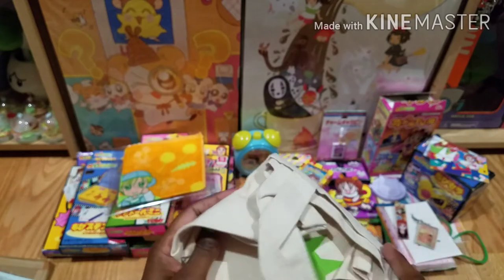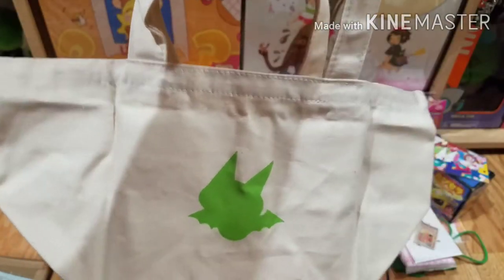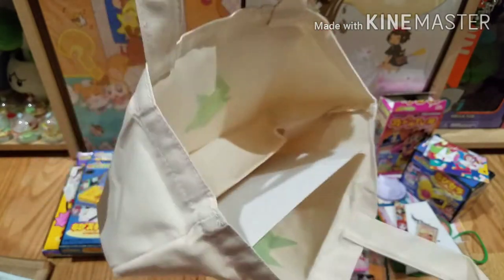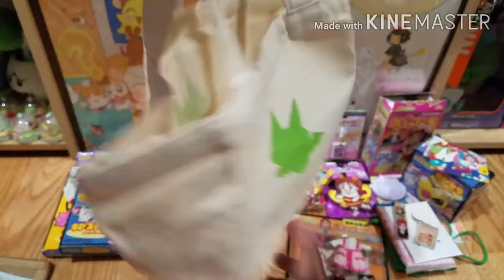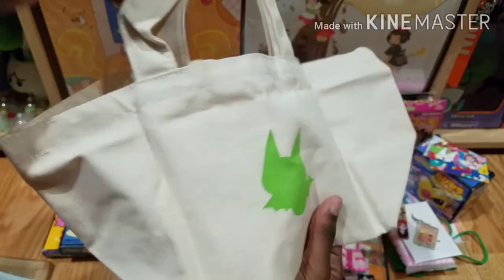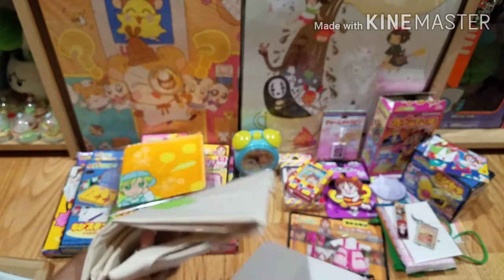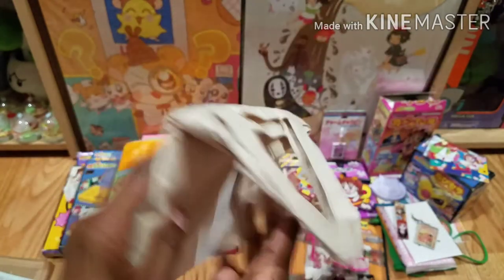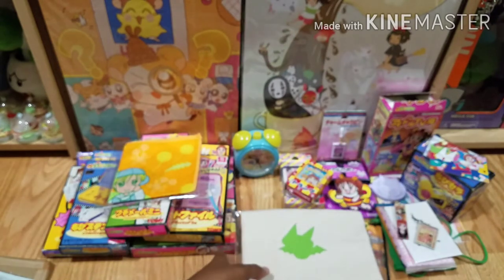Next I have this tote bag, which is really cool. This tote bag is actually an exclusive item for the Japanese release of the DVDs — it was a bonus item, but someone was selling just the tote by itself, so of course I bought it. It's a small little tote but really cute, with a green design on it.